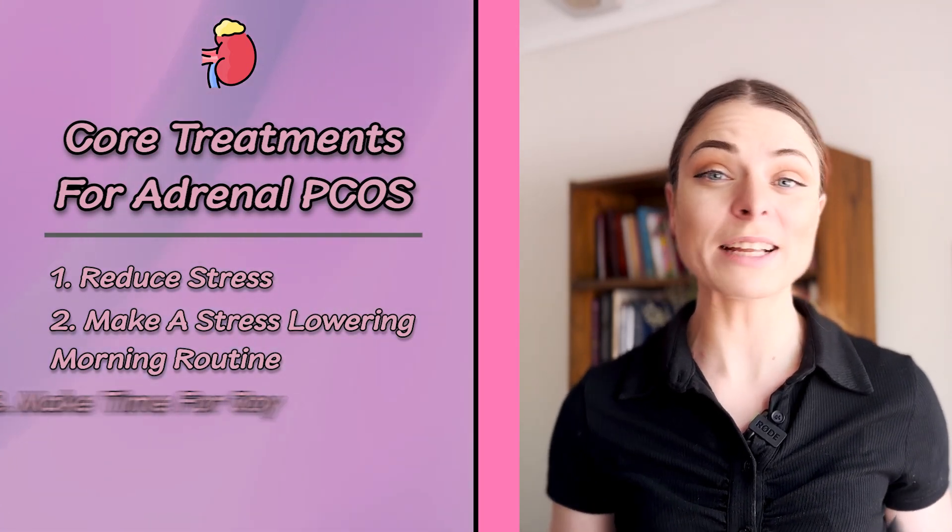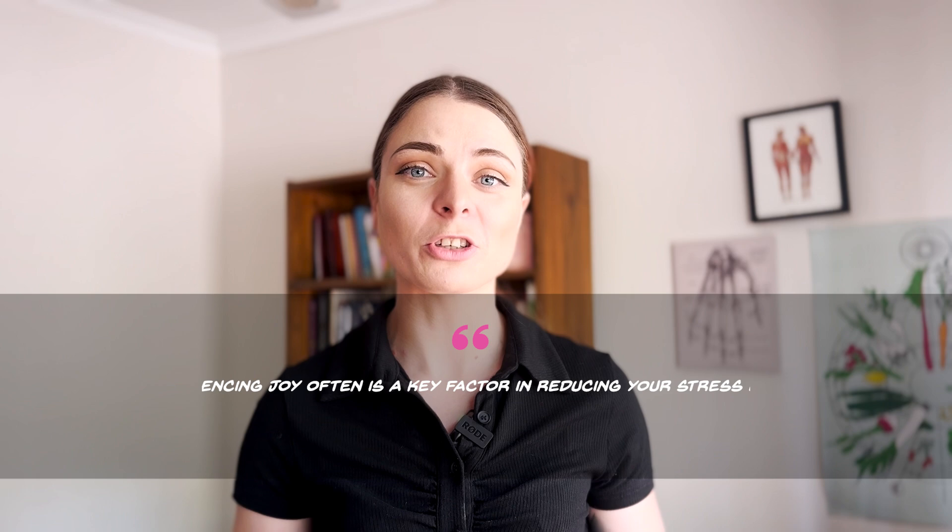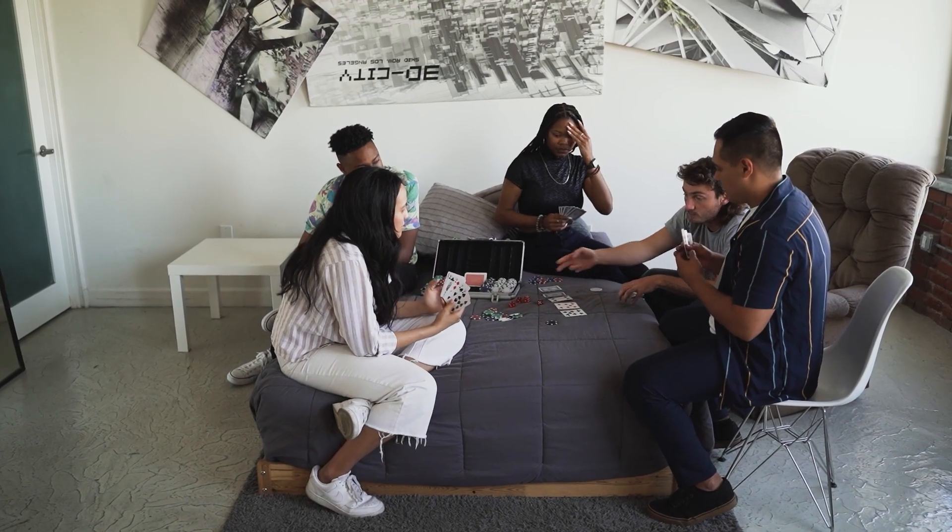Core treatment number three for adrenal PCOS is to make time for joy. Many people living with PCOS tend to be caregivers of their family, taking care of everyone else, and sometimes there's no space to actually have fun. Experiencing joy often is a key factor in reducing stress levels. Each and every week you should be prioritising space to experience joy in any way that works for you — socialising with friends, a hobby group, or any activity that may even seem trivial or childlike. These kinds of activities are the key to joy, which helps manage stress levels. Make time in your calendar for it and be ruthless about it.